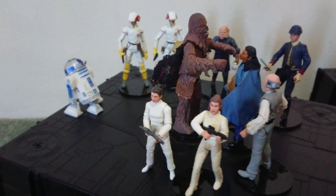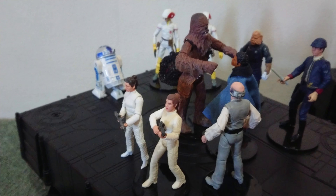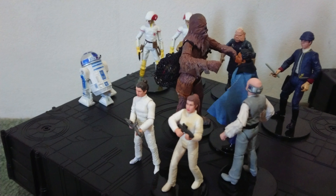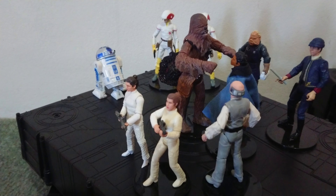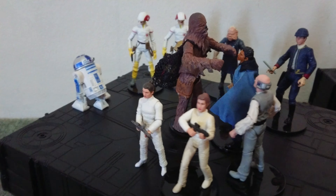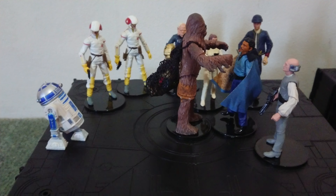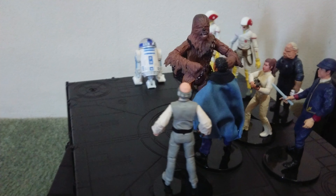Side by side, there's the Bespin Escape figure. The old one's pretty good, but I would still like to see a definitive one done. That new one doesn't hit the mark for my money.